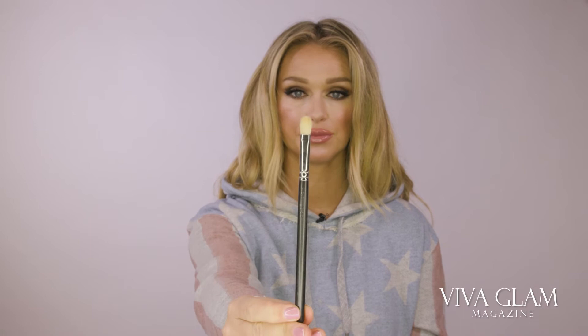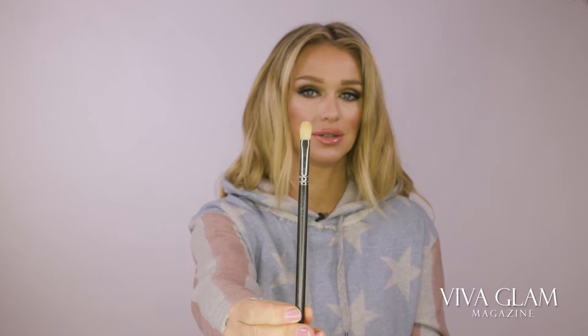Another synthetic brush from MAC I like to use — and I think everybody does — is number 217, which is the blending brush. You know this one, right? This is a must. It goes in the crease, perfect for blending all the eyeshadows. It's just a must-have brush.